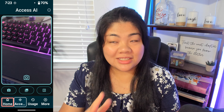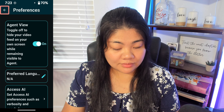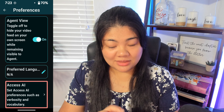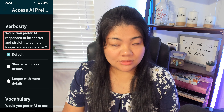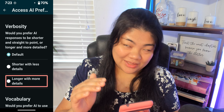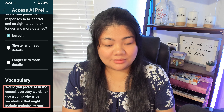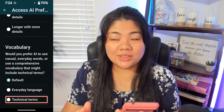One more thing I want to show is the settings for Access AI. Going back to More tab and Preferences, there is an Access AI option that says: Set Access AI preferences such as verbosity and vocabulary. Under Verbosity: would you prefer AI responses to be shorter and straight to the point, or longer and more detailed? Options are Default, Shorter with less details, or Longer with more details. Under Vocabulary: would you prefer AI to use casual everyday words, or a comprehensive vocabulary that might include technical terms? Options are Default, Everyday language, or Technical terms.